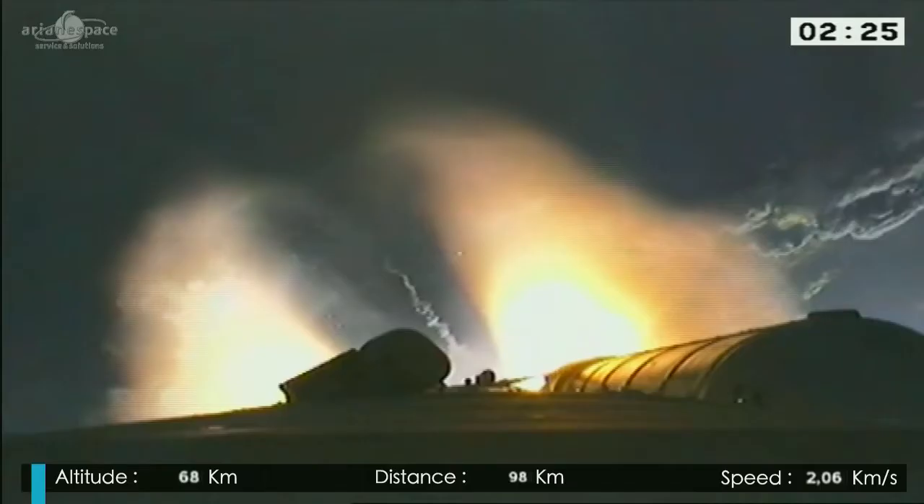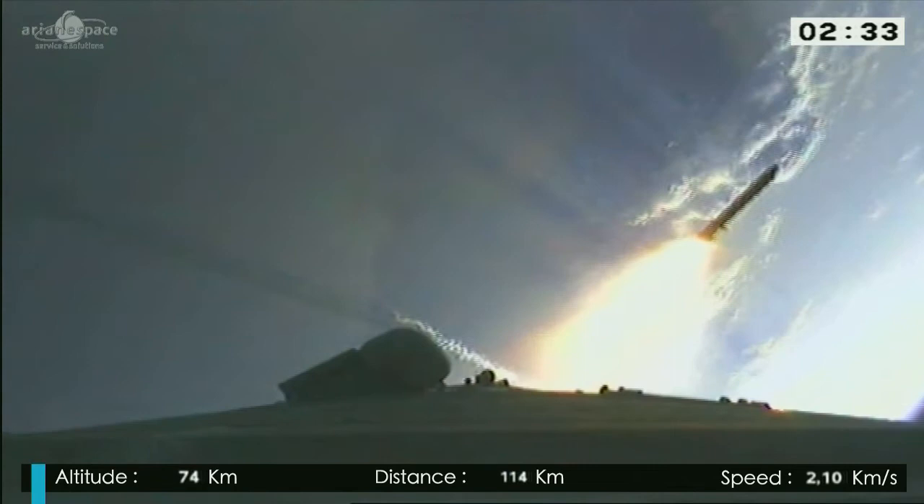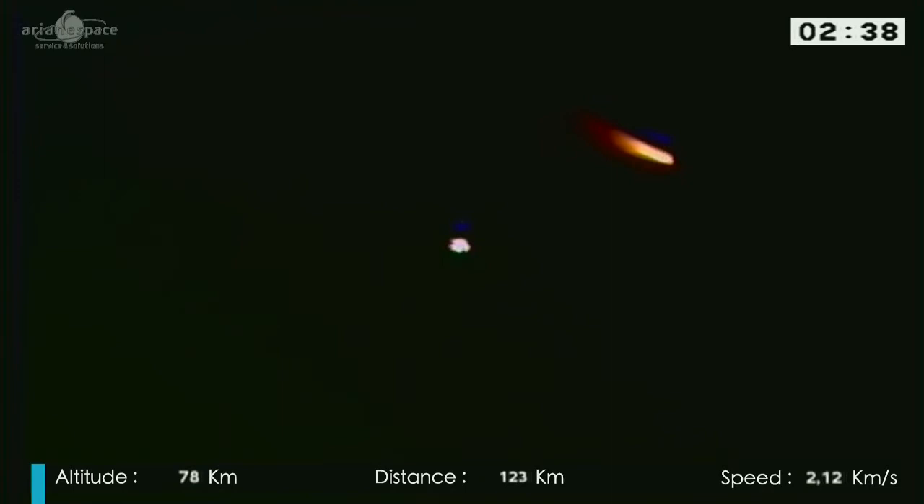Superb sight — the boosters falling away. There we go, the two dots on either side and the white dot in the middle is the Vulcain engine that you can see, and those boosters falling back down. We're shedding weight; we don't need them anymore.